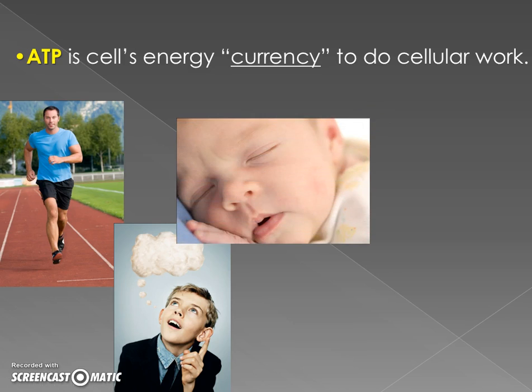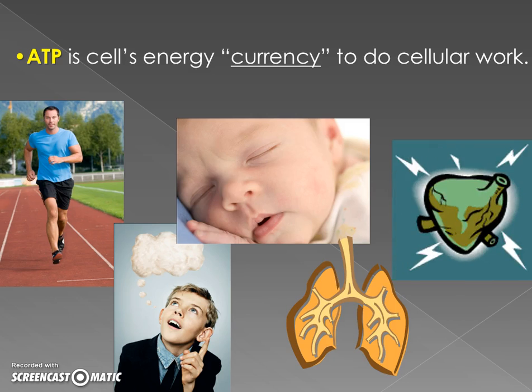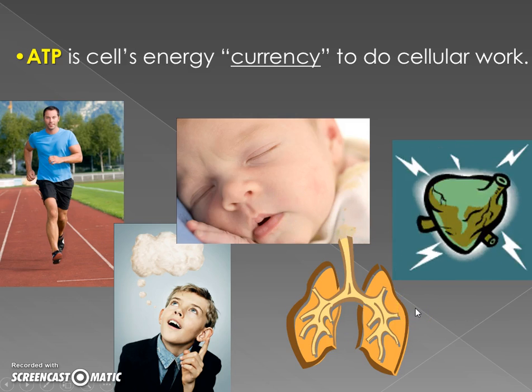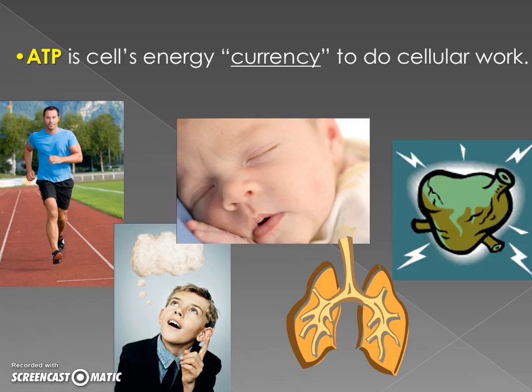Even when you're sleeping, your body's doing things — you're breathing automatically, your heart's beating automatically, you're still doing work. Thinking, breathing, heart beating — all those things require energy because they're work. And they're all using this currency: ATP.